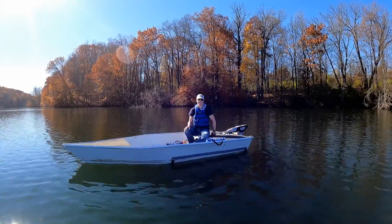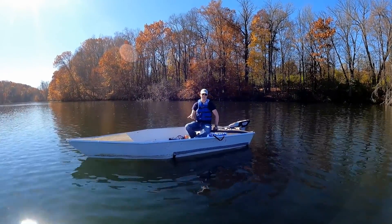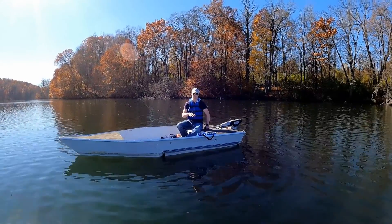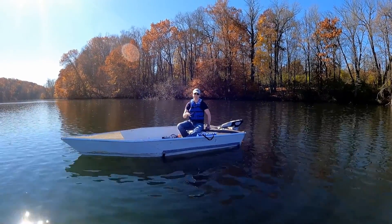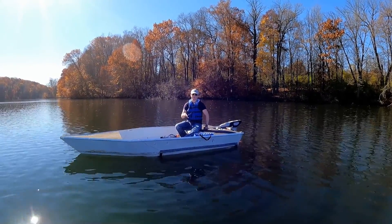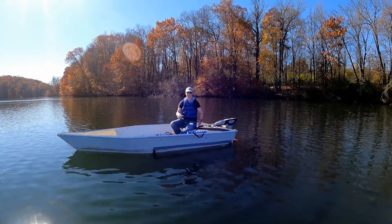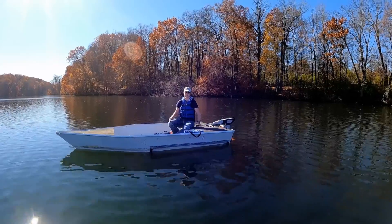So last time we were out testing the Torquedo Cruise 6 on our 14-foot prototype, we were looking purely at hull performance and baselining the engine. We took the data that we got from that, came back, made some upgrades to the hull itself, and we've also put the foils on, so now we can test them all together and see what our results look like.